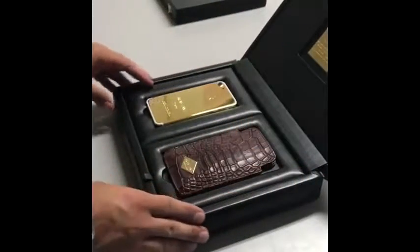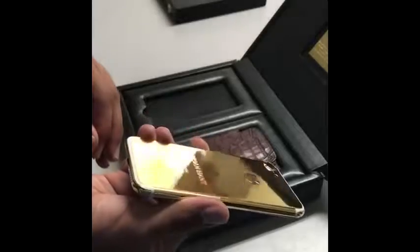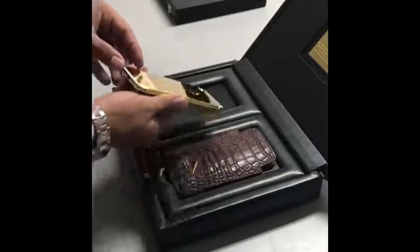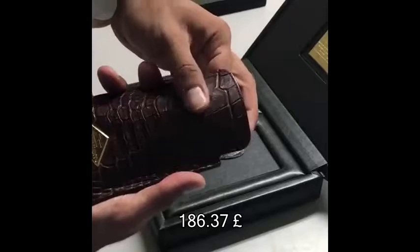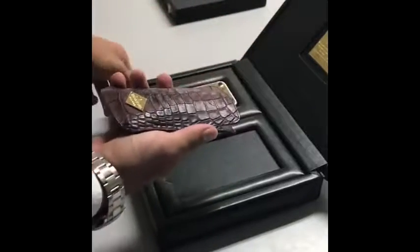Are you so rich that you don't know what to do with your money? Well now you can buy a 24 carat gold plated iPhone for only $5,500. And if you have an extra $250 to spare, you can buy yourself an alligator skin iPhone case.